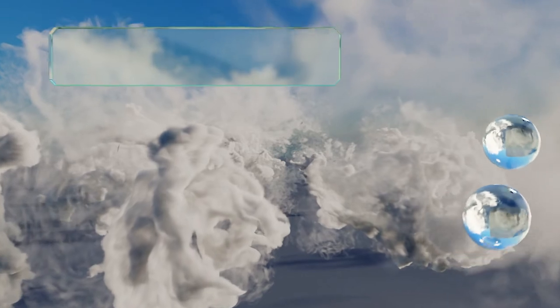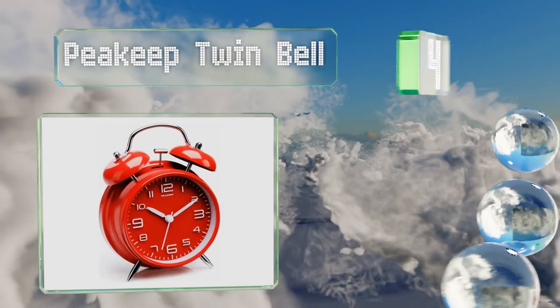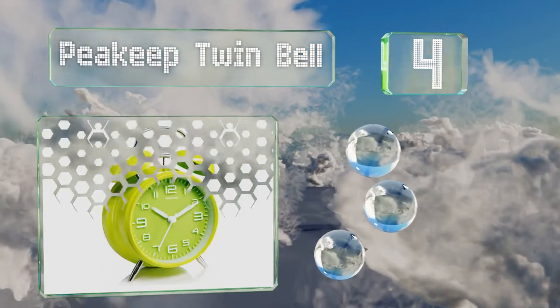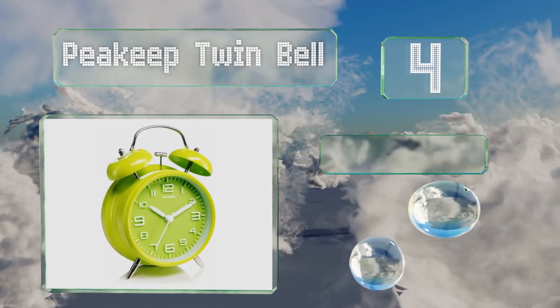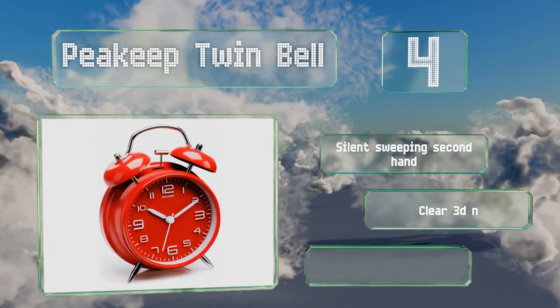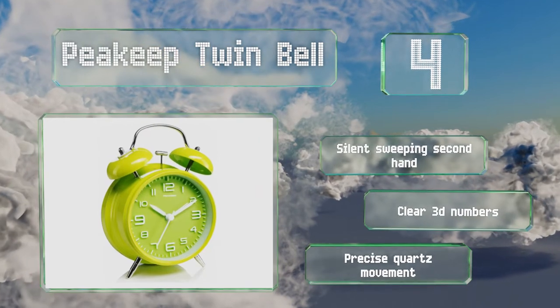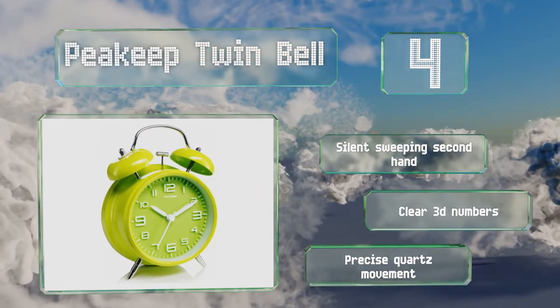At number 4, the Peakeep Twin Bell is perfect for any hard-to-wake teenager. Thanks to its loud ringing and design that intentionally lacks a snooze button, it can only be turned off when you pick it up and flip a switch on the back. It comes with a silent sweeping secondhand, clear 3D numbers, and a precise quartz movement.